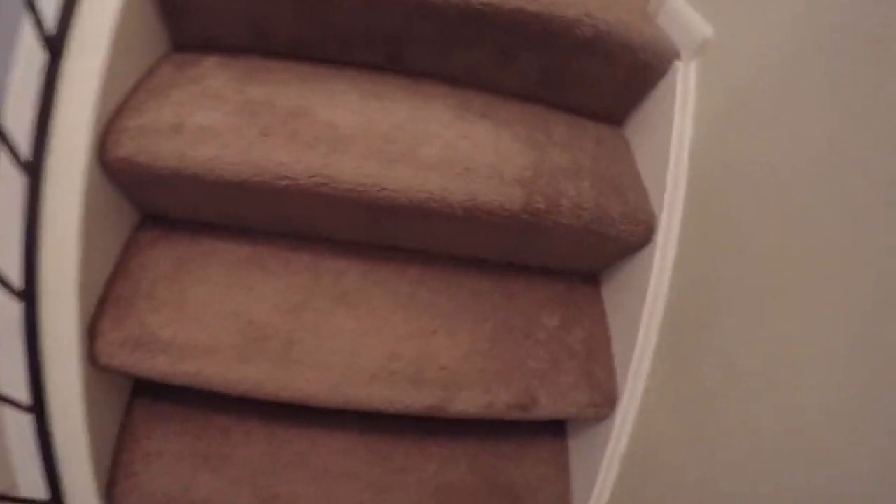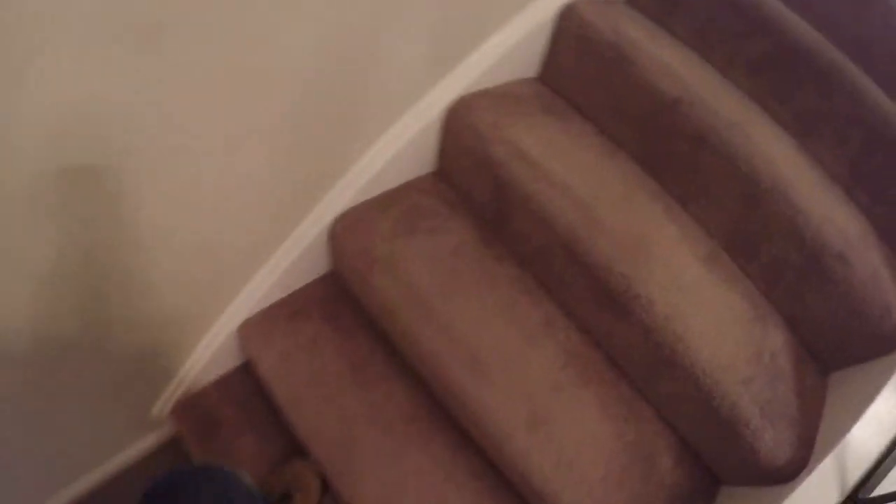Let's go upstairs — new carpet of course. I pulled out about a thousand staples from this house when all the floors were plywood during the renovation. Let's save the master for last and head straight into the office.